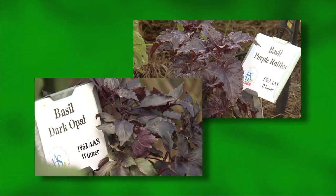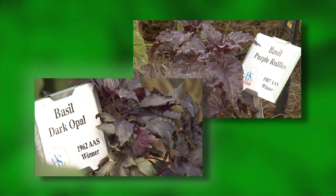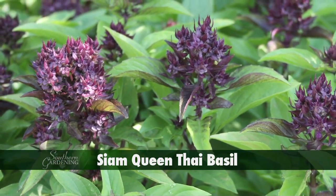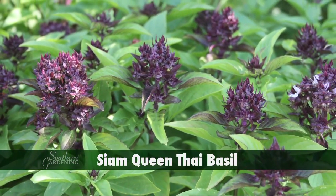With the interest in edible landscaping, consider planting basil into your fall landscape. The purple leaf varieties are good choices — Purple Ruffles and Dark Opal have been around for a long time, proving these selections have staying power. The Thai basil variety Siam Queen has gorgeous purple stems that contrast with the bright green foliage, with beautiful purple flower heads.